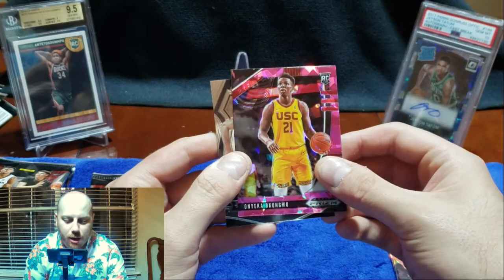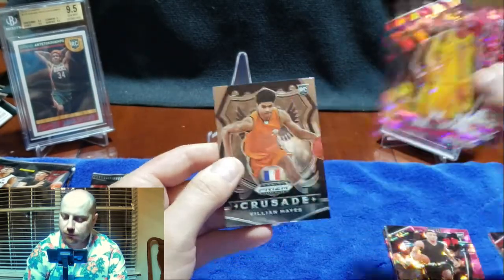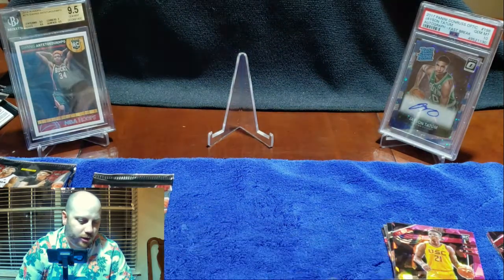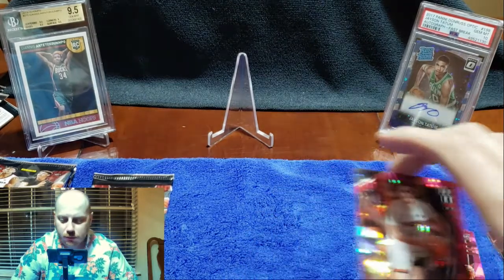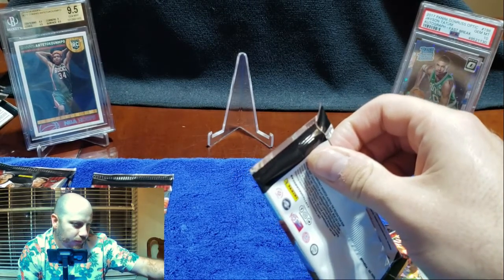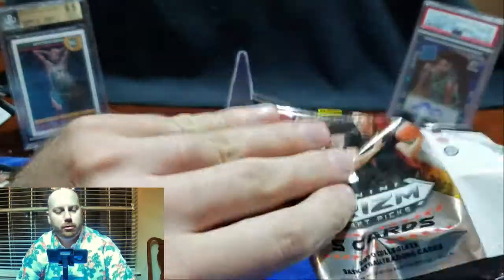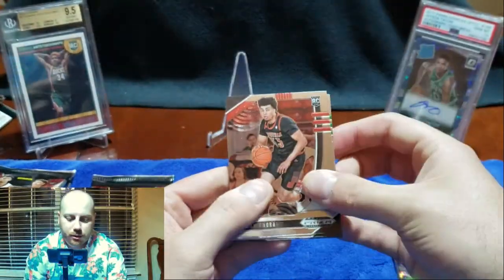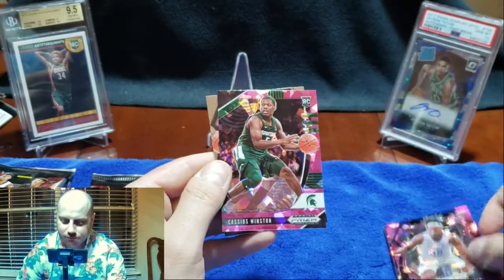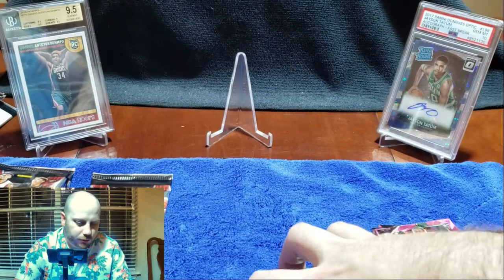Onyeka Okongwu — he was like the sixth pick or something, I think the Hawks picked him. And then Killian Hayes — he's got some promise as an interesting point guard prospect for Detroit, I think he was the seventh or eighth pick. That bonus pack is actually a guaranteed auto — a pink ice auto — so there's some potential there. Precious Achiuwa — Precious is his name. Obi Toppin on the crusade. Just kind of flying through this, seeing what we got. I'm looking for stuff that's gradeable — Edwards or LaMelo ball essentially.